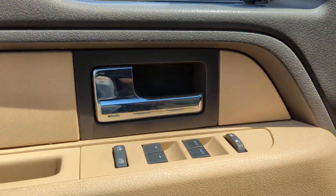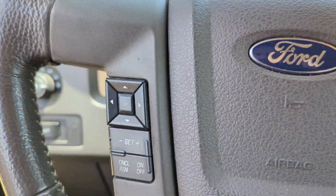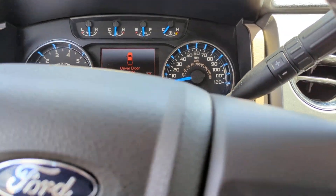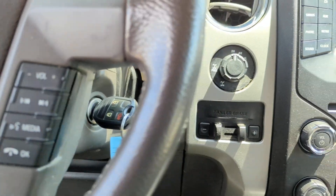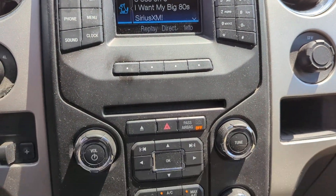These are just some of the great options this vehicle comes with: keyless entry, fog lamps, alarm, aluminum wheels, electronic stability control, steering wheel audio controls, intermittent wipers, traction control, tire pressure monitoring system, and passenger vanity mirror.